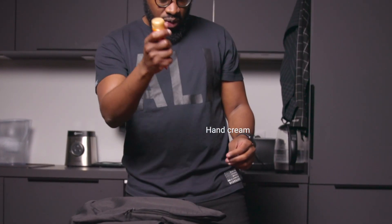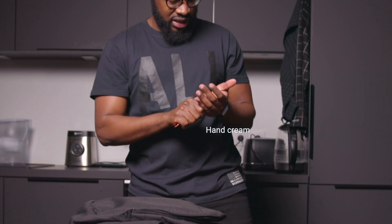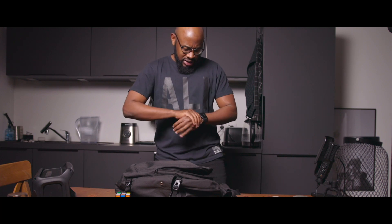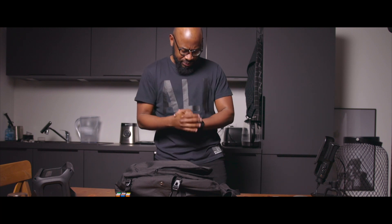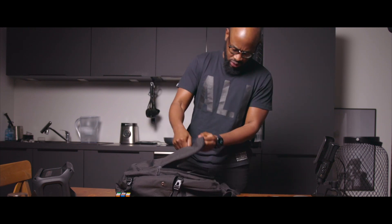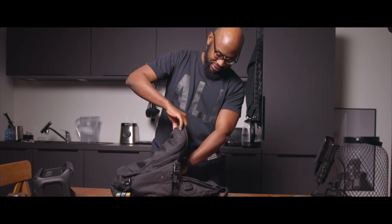I have like two colors. I also have hand cream — especially now in winter, the dry cold air means my hands always need moisturizing, so I carry cream with me all the time.